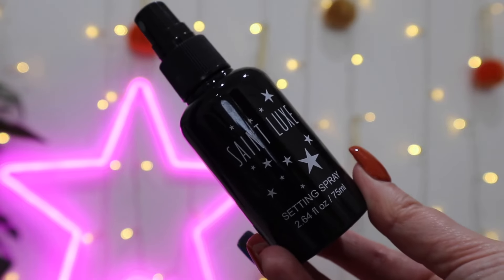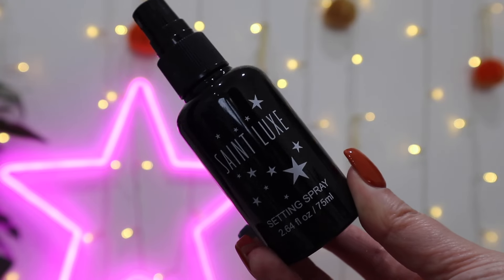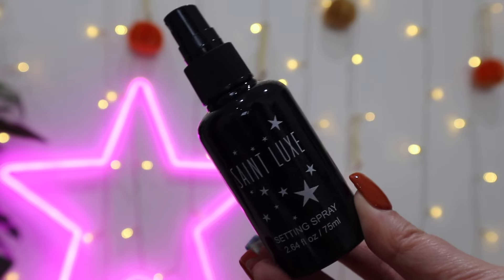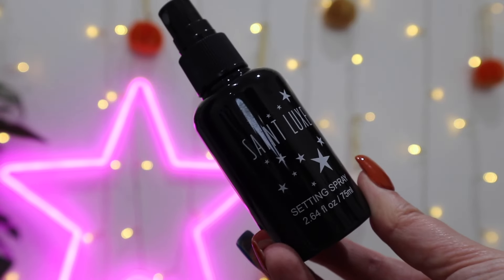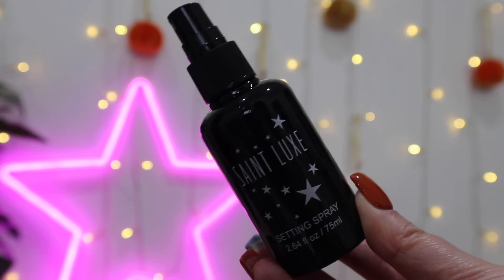Now we have a full-size product — this is the Saint Luxe Setting Spray, coming in at over £19. It's a lightweight micro-fine setting mist that enhances your skin's moisture retention and sets your makeup with a radiant glow. Beyond makeup, it revitalises clean skin with active ingredients like pulsane and hyaluronic acid, promoting healing and instant hydration for a dewy finish. It's a really nice fine mist with no strong scent.